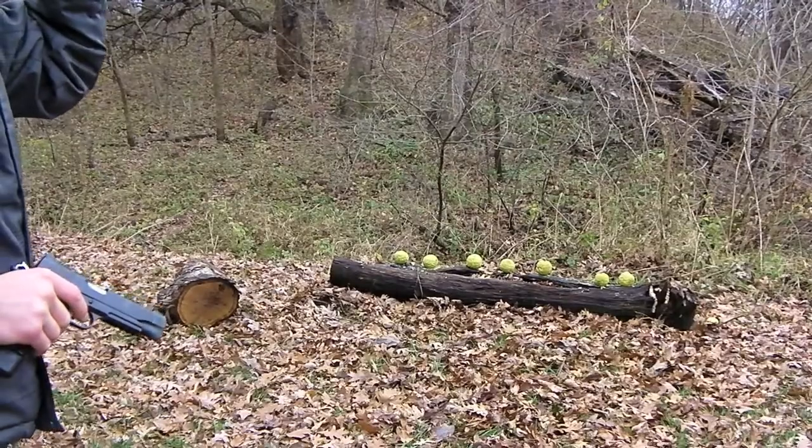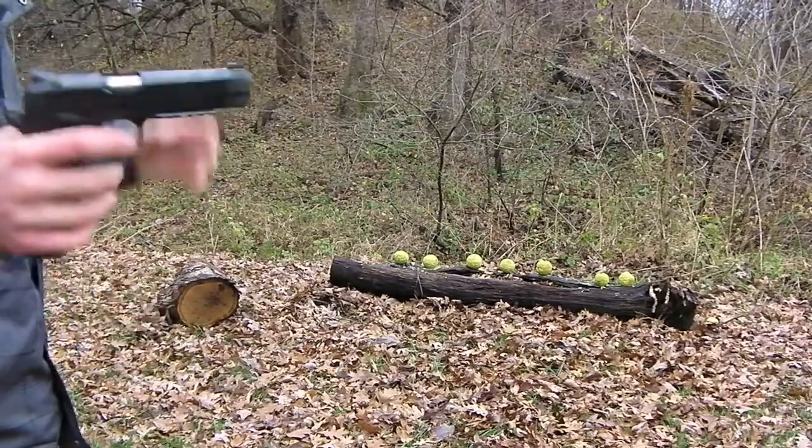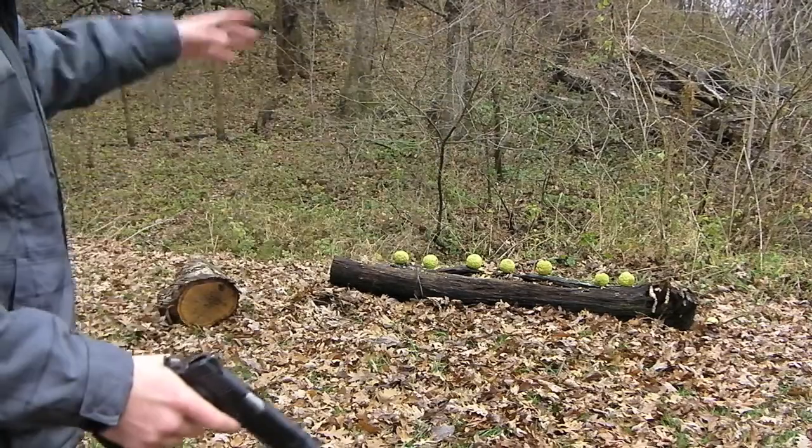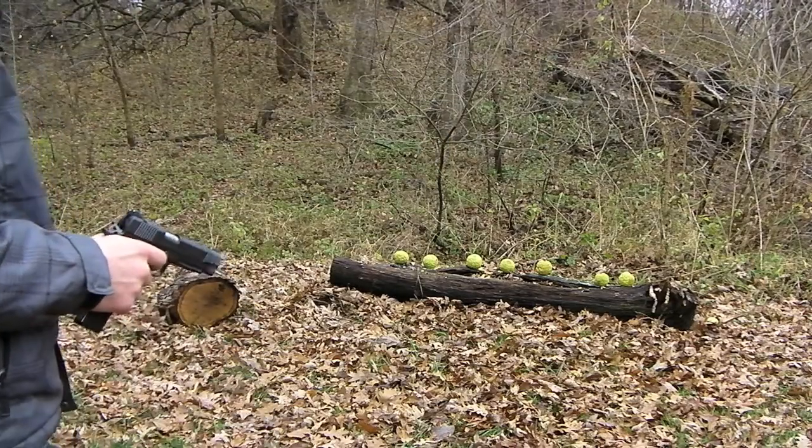All right guys, it's cold outside. I'm just gonna finish up — I'm gonna try and do a perfect run with the Kimber, pop all seven off and see how it goes.